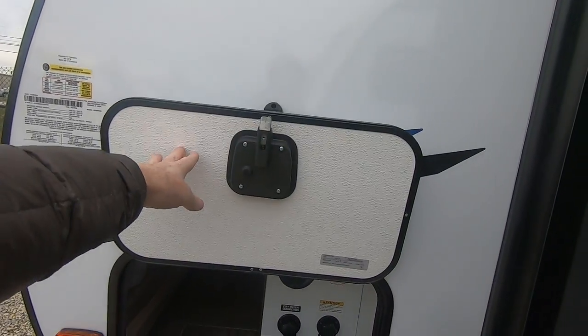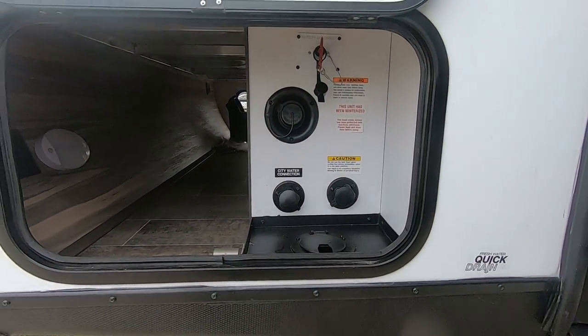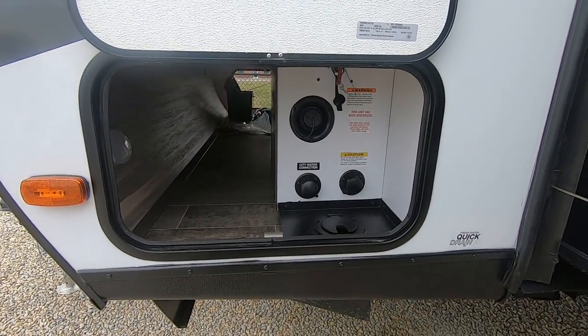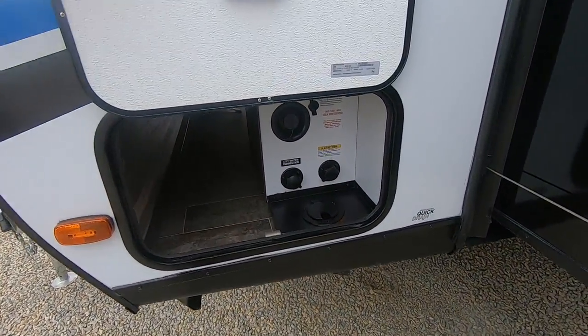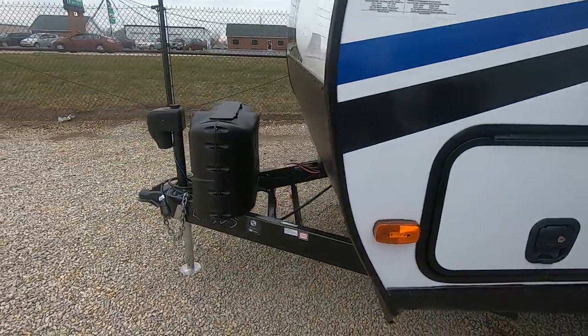Nice magnets on the doors to hold them open. There's a cubicle where the power cord is stored. More magnets to hold the door open here. The central docking station has your water connection, your water fill, and all your hoses come up through right there — so when you close this, all your water hoses are nice and neat.